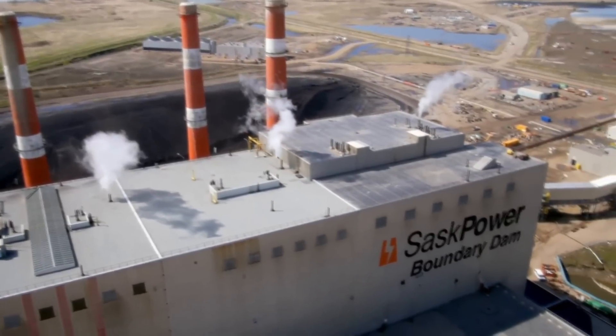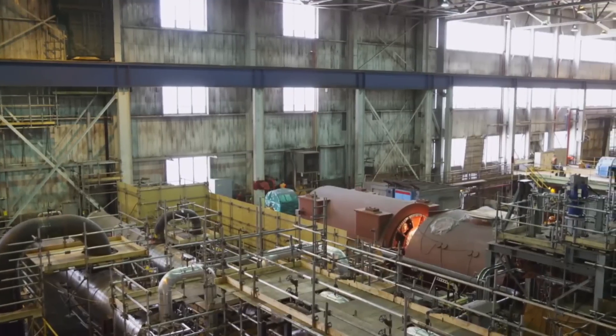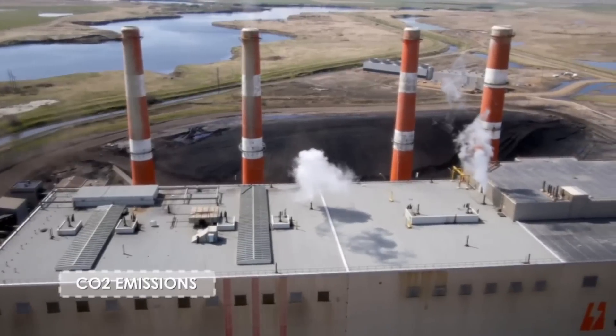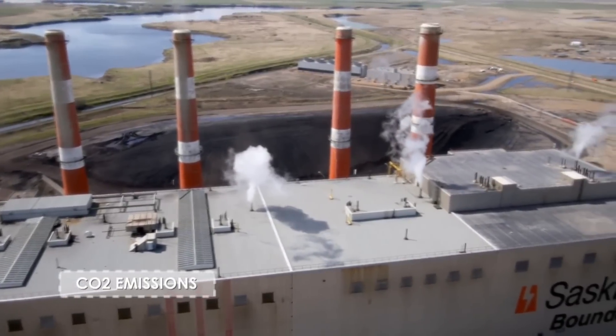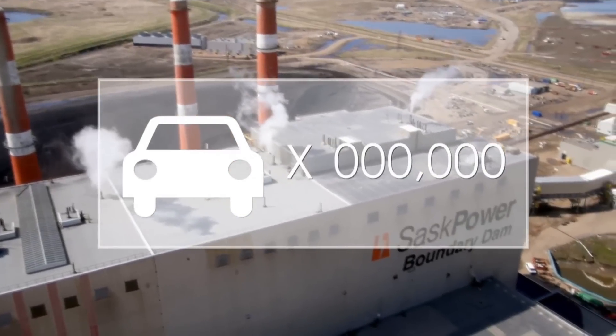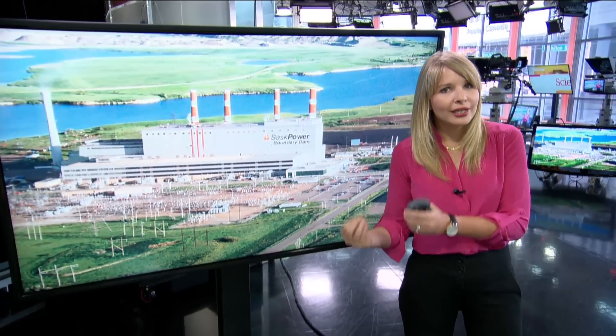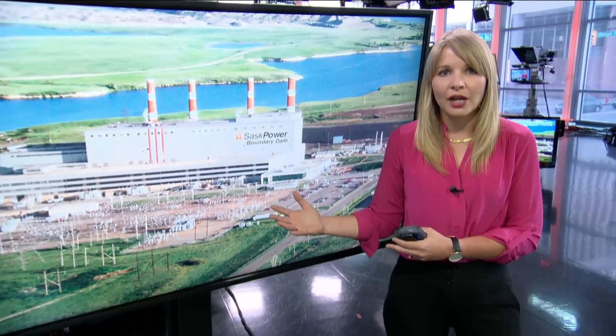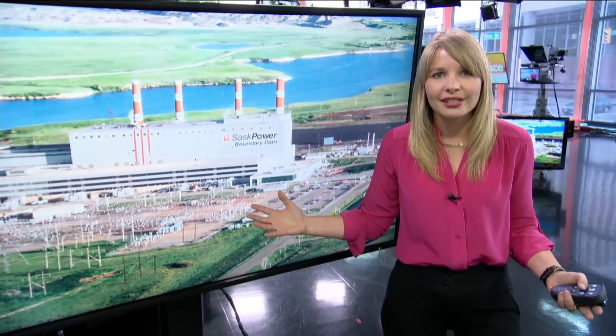The $1.5 billion project is a flagship initiative of SaskPower. The hope is to capture 800,000 tons of carbon dioxide in 2016, equivalent to taking about 200,000 vehicles off the road for a year. Among the concerns is that carbon dioxide in pure gas or liquid form that is pumped underground might escape back to the atmosphere, so storage sites would have to be monitored for decades, if not centuries.